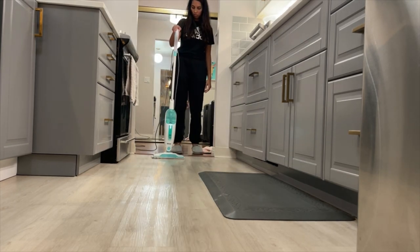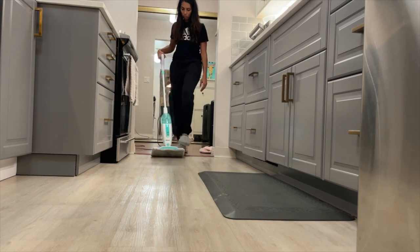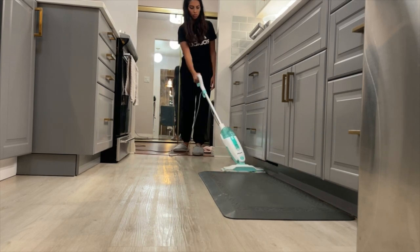The steam mop I'm using is the Shark Steam Mop Aqua — I'll link it down below. It's literally less than $100 on Amazon.